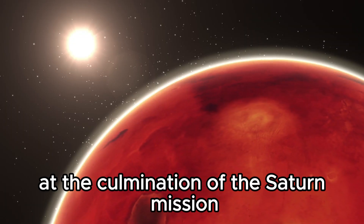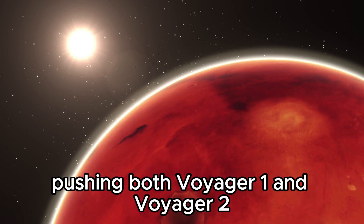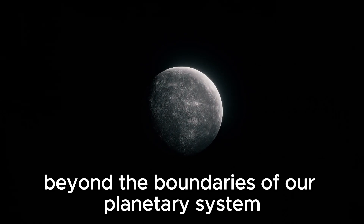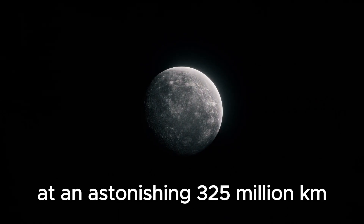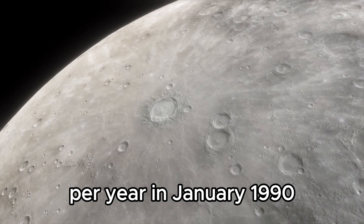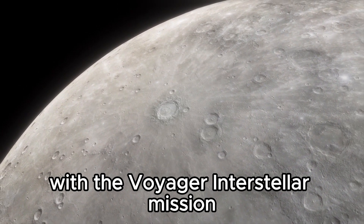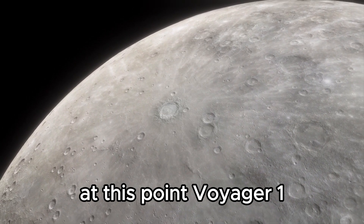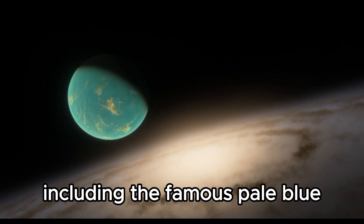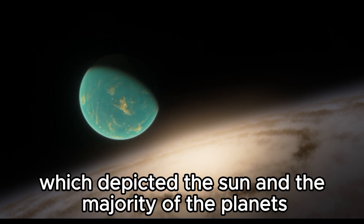At the culmination of the Saturn mission, researchers decided to extend the Voyager planetary mission, pushing both Voyager 1 and Voyager 2 beyond the boundaries of our planetary system, traveling through space at an astonishing 325 million kilometers per year. In January 1990, the next phase began with the Voyager interstellar mission. At this point, Voyager 1 captured some of the most iconic photos in history, including the famous pale blue dot, which depicted the Sun and the majority of the planets.